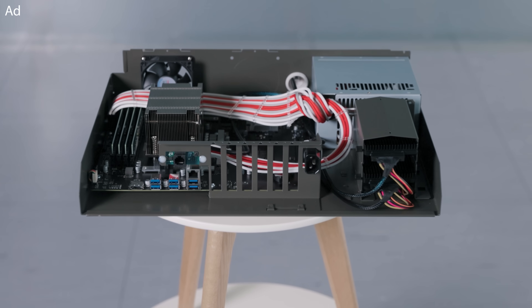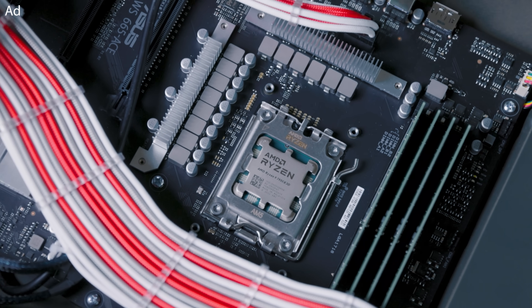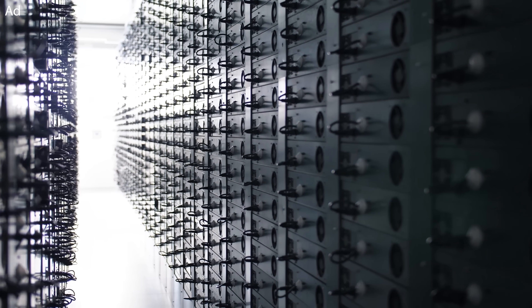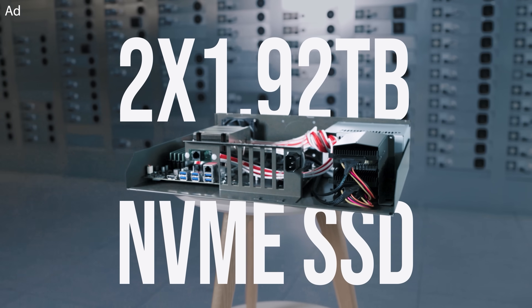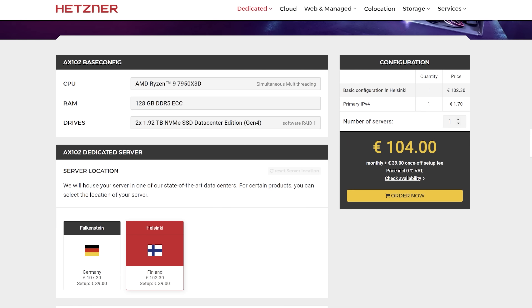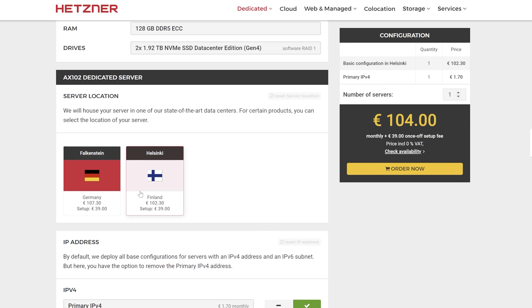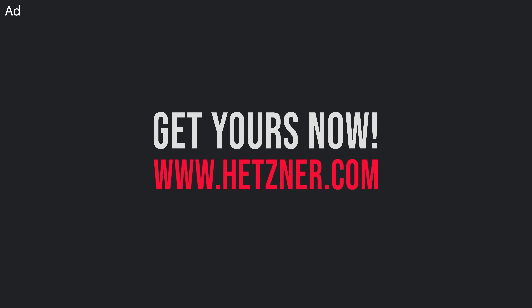Today's video is sponsored by Hetzner with the Hetzner AX102 dedicated root server. The base for this incredibly high-performance root server is the AMD Ryzen 7950X 3D 16-core processor. Due to 8 cores with 3D V-Cache and 8 normal Ryzen cores, the AX102 is perfect for both high memory-intensive workloads and workloads that require a high CPU clock. It always comes with 128GB of DDR5 ECC memory and two 1.92TB NVMe data center SSDs, available in Germany or Finland with DDoS protection and very good customer support. Find all information about the Hetzner AX102 down below.